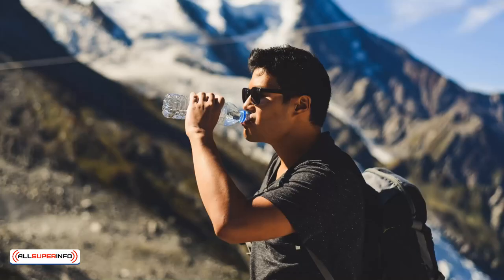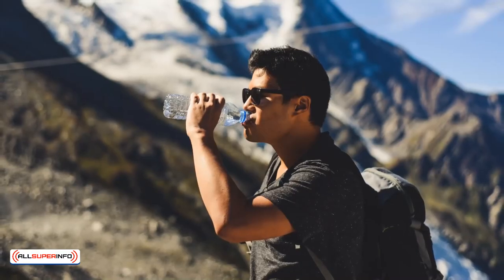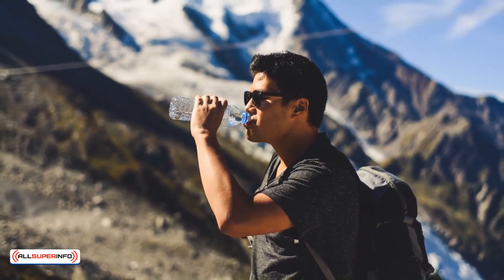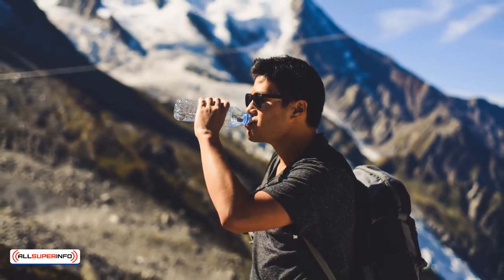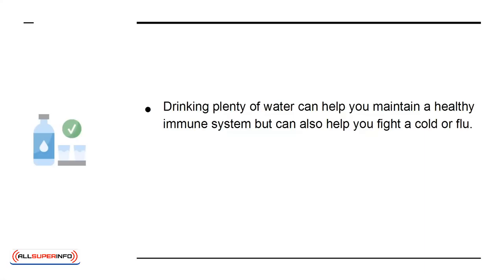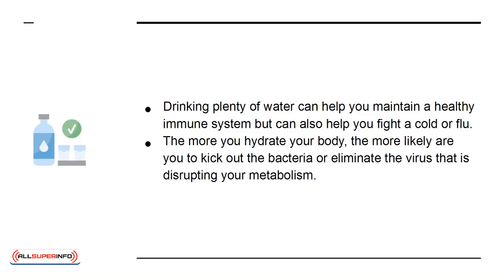Drinking water and staying hydrated can have a significant impact on your immune system. Not only does it help eliminate toxins from the body, but it also removes bacteria that could eventually cause sickness. Drinking plenty of water can help you maintain a healthy immune system, and can also help you fight a cold or flu. The more you hydrate your body, the more likely you are to kick out bacteria or eliminate the virus disrupting your metabolism.